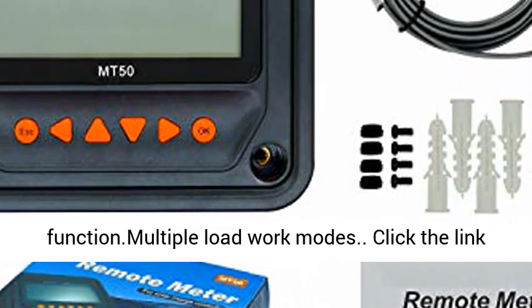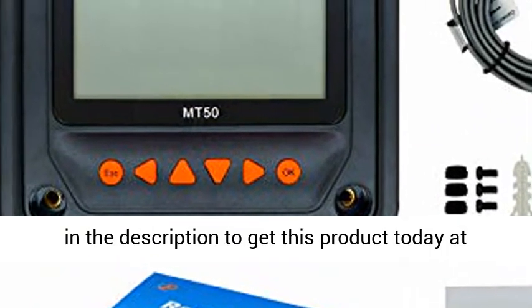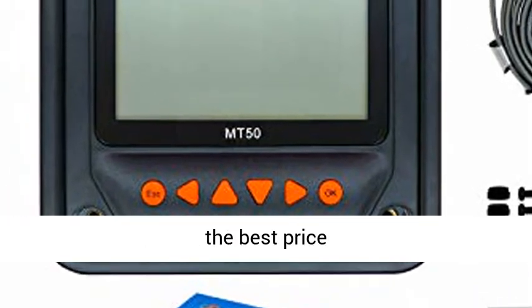Real Time Energy Statistics Function. Multiple Load Work Modes. Click the link in the description to get this product today at the best price.